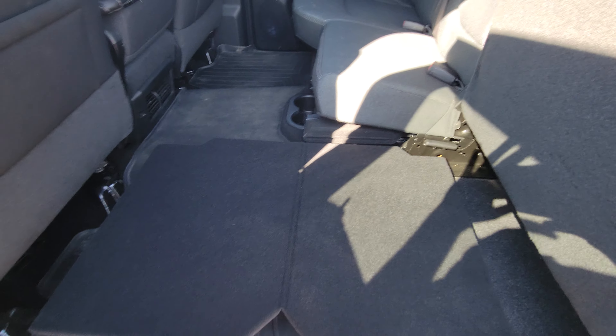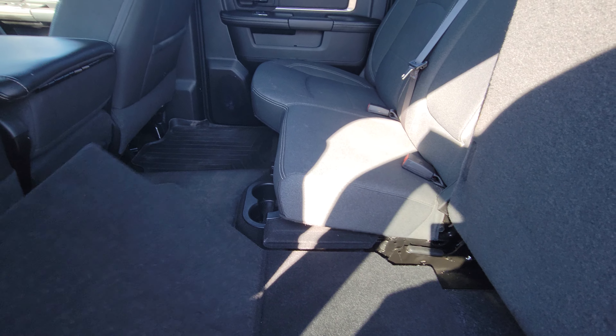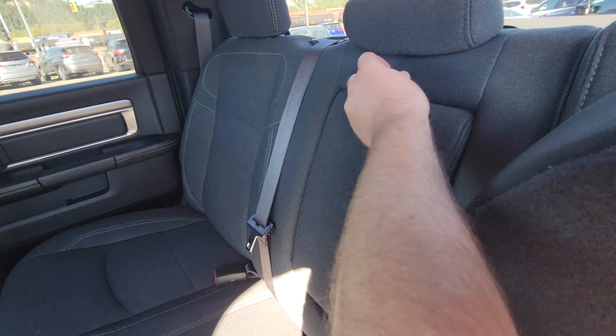Or you can have a fold-out flat floor, so if you have a box or something that needs to go all the way across in the back, that's easy to accommodate — you don't have to worry about it tilting. If there are only two passengers, you've got cup holders and a fold-down armrest with more cup holders.